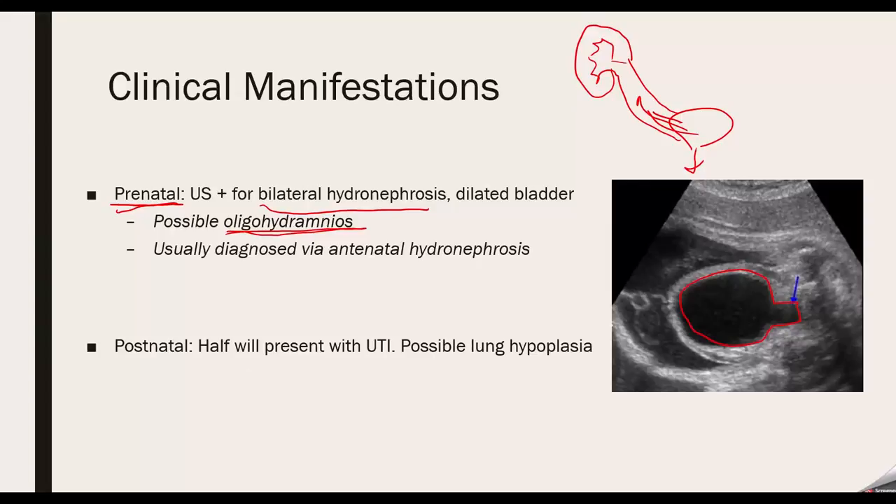Postnatally, you can notice PUV with a UTI because you have stasis of urine inside the bladder that is not going out. The bacteria is not able to be released, leading to stasis, increased bacterial colonization, and potential UTIs.